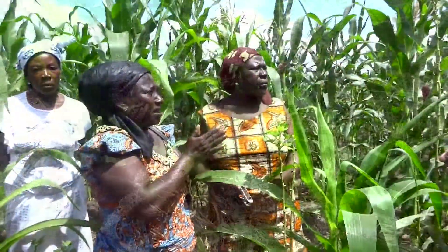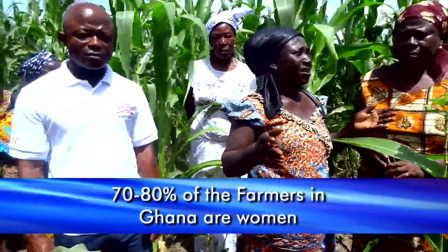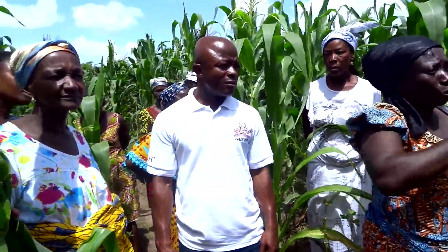Ghana people are very humble, very nice people, welcoming people. The majority of the farmers are women. Most of them don't have land — they have to lease the land from the landlord. So they're using this land for maize and growing okra and tomatoes.